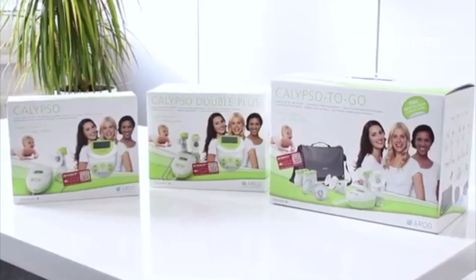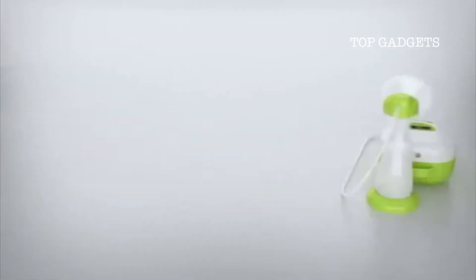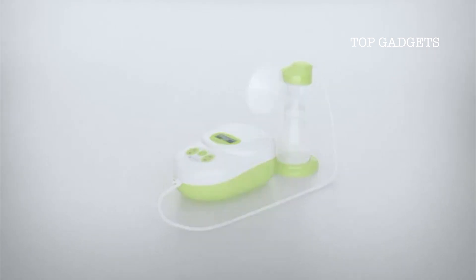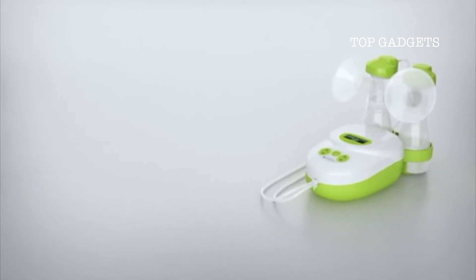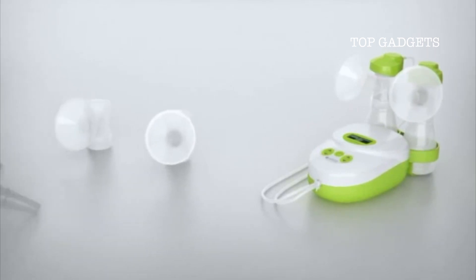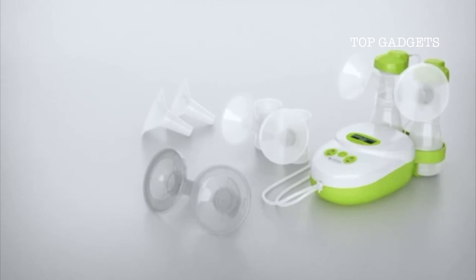The Ardo Calypso is offered in three models. The standard Calypso model is ideal for starting out and can be converted into a double pump at any time. The Calypso Double Plus using the double pump set allows gentle pumping of both breasts simultaneously. With three different breast shell sizes and the soft silicone massage insert, you have the right pump set on hand at any time.